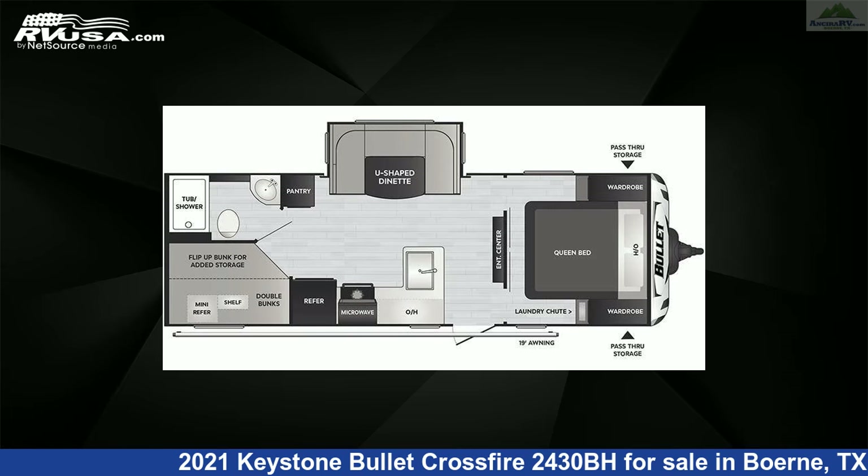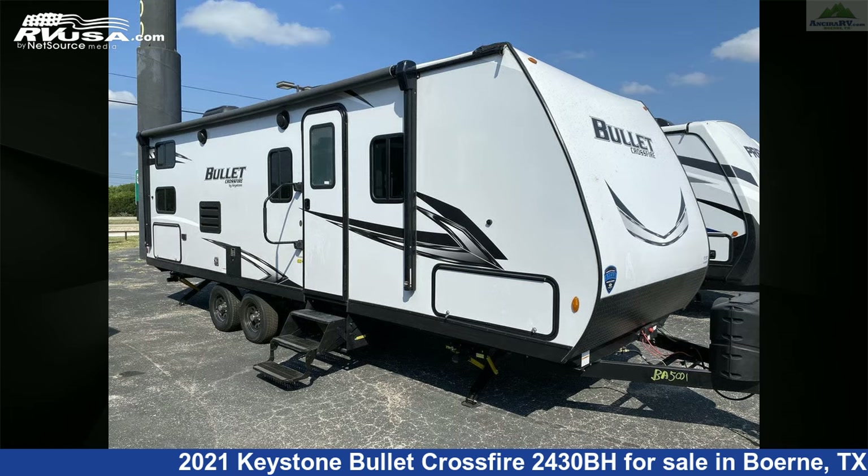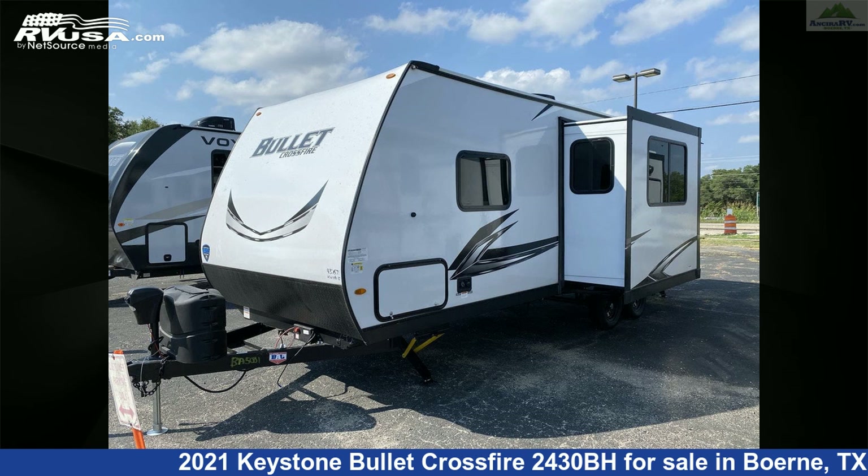This new Keystone is 28 feet 3 inches in length and features one slide-out, a flagstone interior, sleep safe, stove-top burner, spare tire kit, refrigerator, and LP detector.